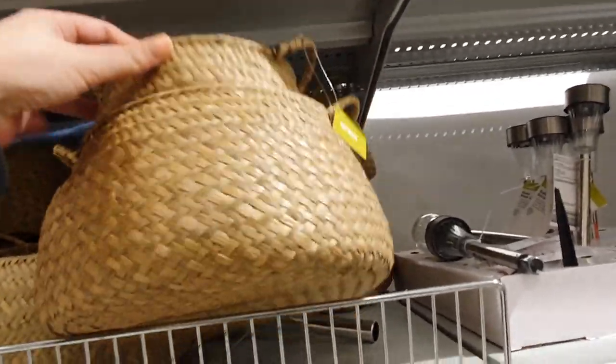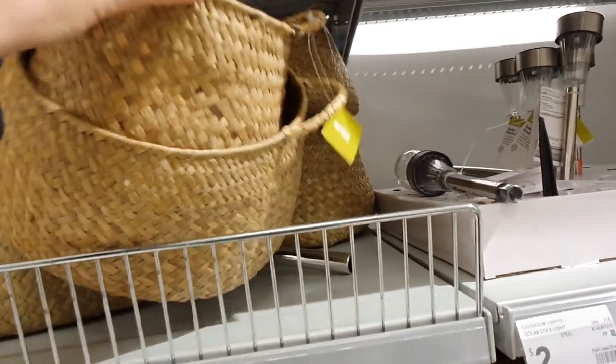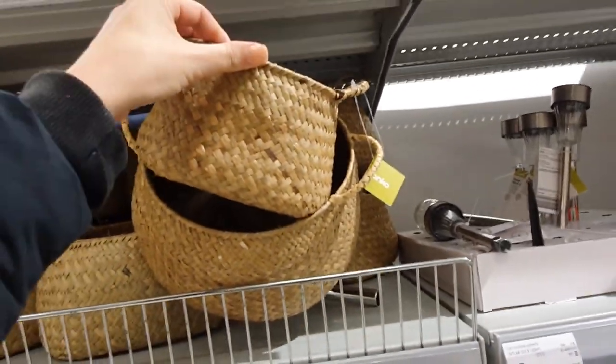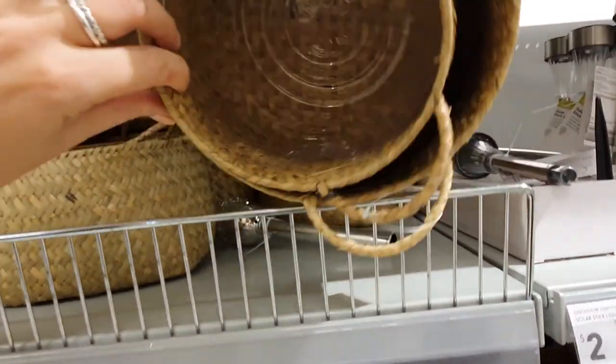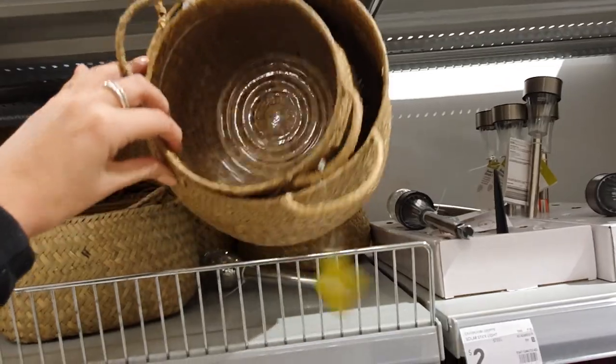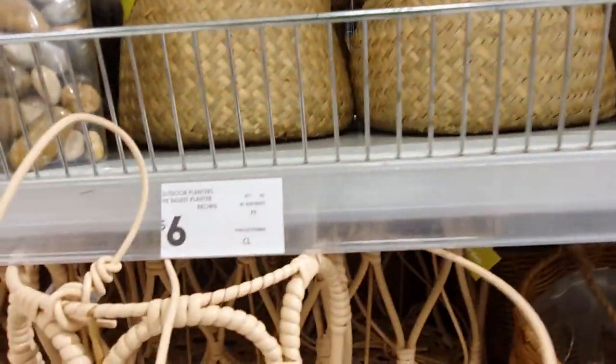These woven planter baskets are just awesome. They come in a two pack — a small one and a larger one — and they're really cool because they have plastic liners inside so you can water your pots without worrying about damaging the basket. Totally genius and they're so cheap — only $6 for both.